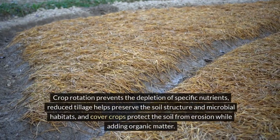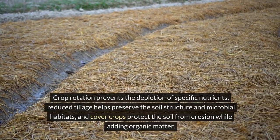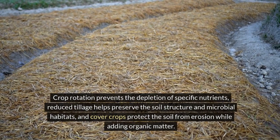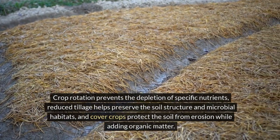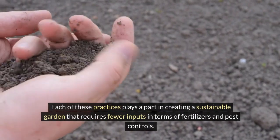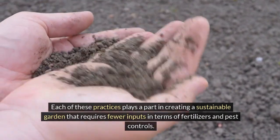Crop rotation prevents the depletion of specific nutrients. Reduced tillage helps preserve the soil structure and microbial habitats, and cover crops protect the soil from erosion while adding organic matter. Each of these practices plays a part in creating a sustainable garden that requires fewer inputs in terms of fertilizers and pest controls.